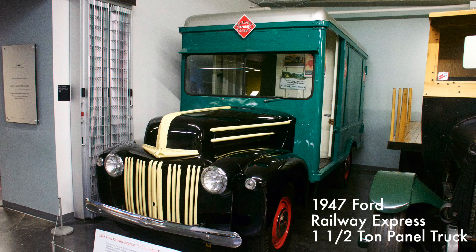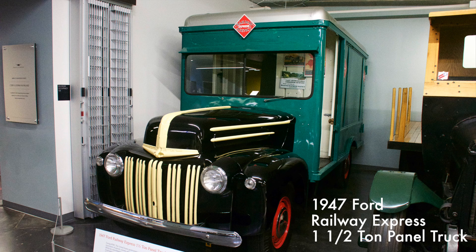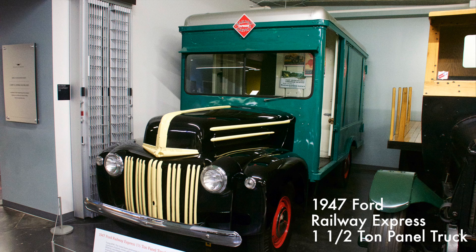This 1947 truck was one of over 176,000 panel trucks used by the Railway Express Agency from World War I until 1975. During World War I, the U.S. government was concerned about the rapid and safe movement of parcels, money, and goods. So in 1917 it created the Railway Express Agency, or REA. At its peak, the REA employed 45,000 people. This truck had a 226 cubic inch six-cylinder engine with three-speed manual transmission.